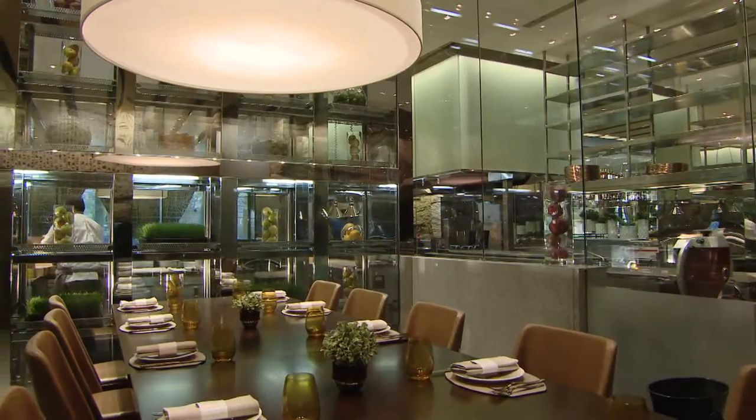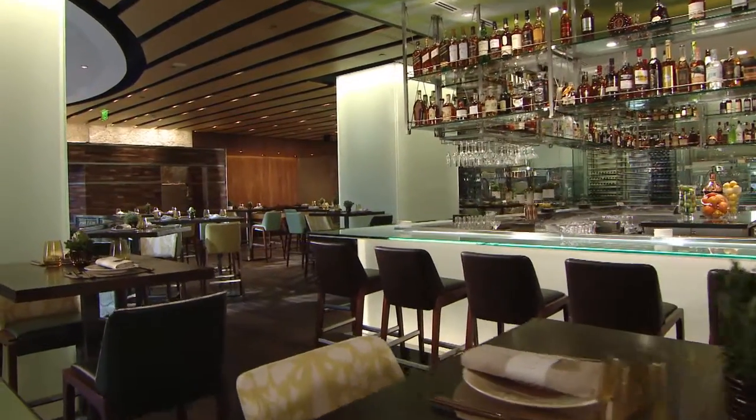Seeing my name on the door — it's just amazing. This is not just a restaurant but it's something that I believe in. I'm really proud of Harvest and I'm really excited for people to come and try it.